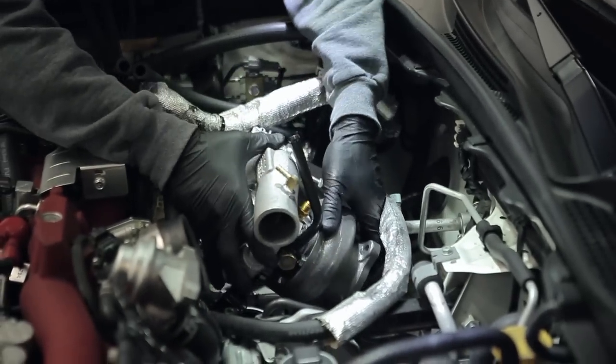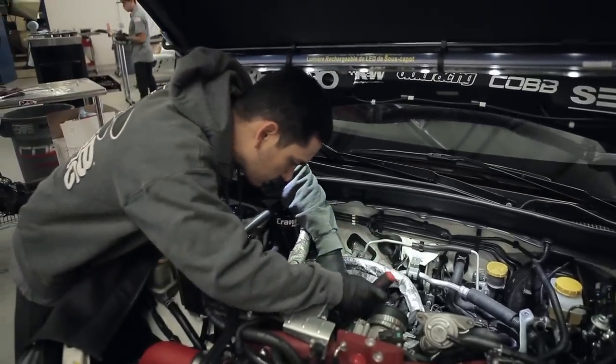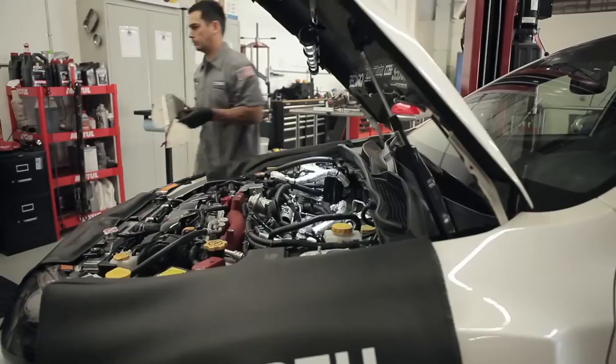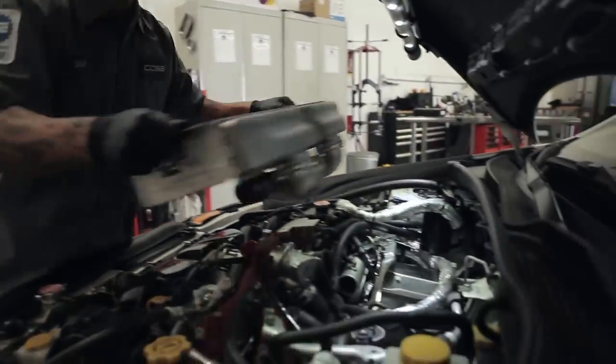Now that the old turbo is out, I'm going to install the new Blouch Turbo, water lines, oil lines, downpipe, heat shield, and intercooler — and we're done. Danny just finished wrapping up the installation of the turbo, injectors, and some of the supporting modifications. Now we're going to move the car to the dyno where John Heblen will be tuning the car.